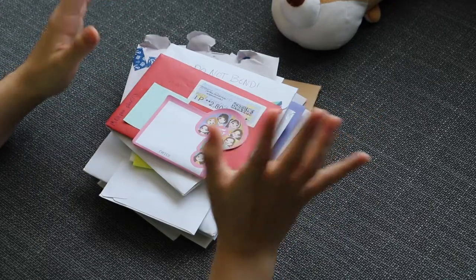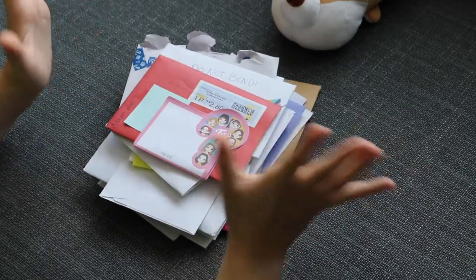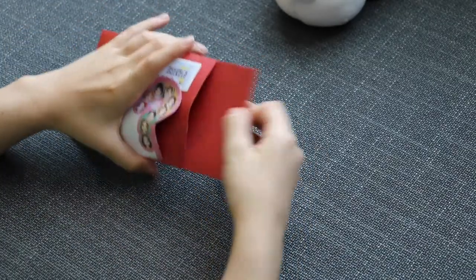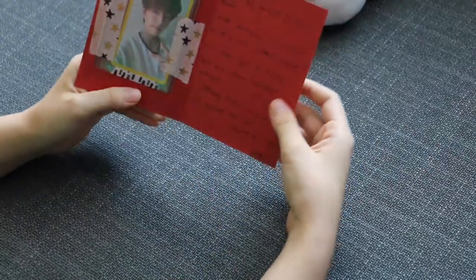Hey guys, so today we have another trade tour and it includes a few things that we bought, so let's open them. This is the first trade — we traded for a Sungmin.